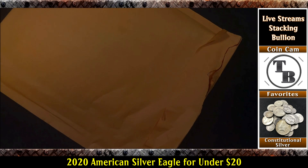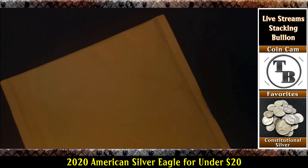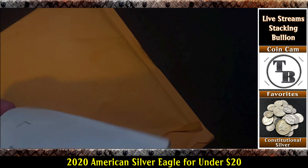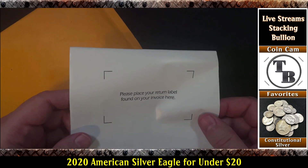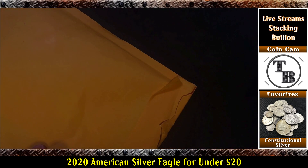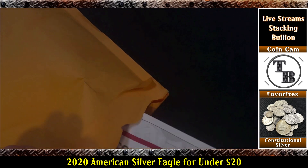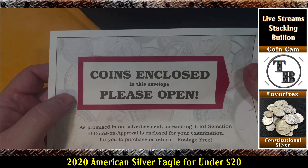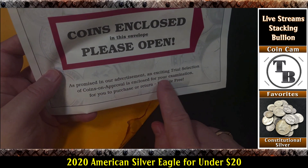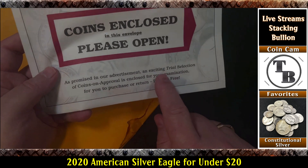Let me go ahead and take out what appears to be an invoice — and it definitely is. I do have more in here than what I ordered, so we'll take a look at what they sent. It looks like there's an envelope for returning anything that I do not want, which is kind of cool. And there's a note: 'Coins enclosed in this envelope. As promised in our advertisement, an exciting trial selection of coins on approval for your examination — purchase or return postage free.'